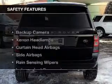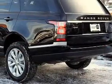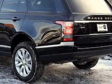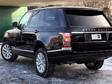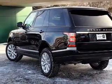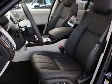A satellite radio. Safety was made a priority with these features: a backup camera, xenon headlamps, curtain head airbags, side airbags, rain sensing wipers, independent suspension, brake assist, traction control, stability control, and a passenger airbag.